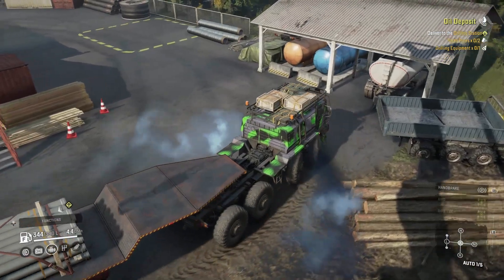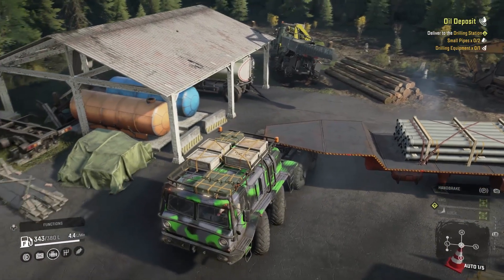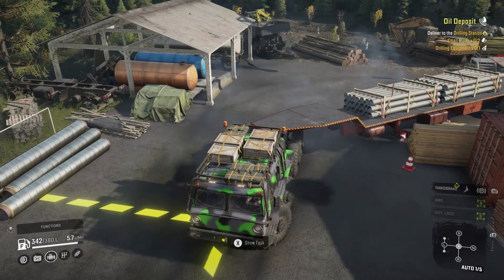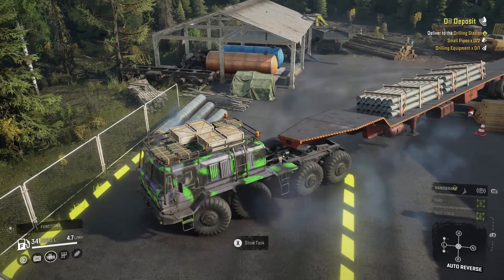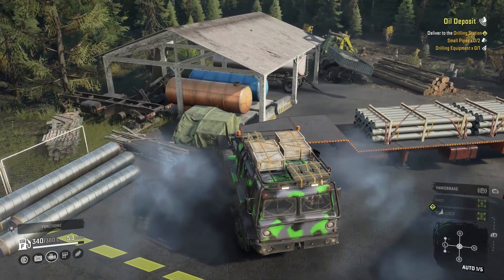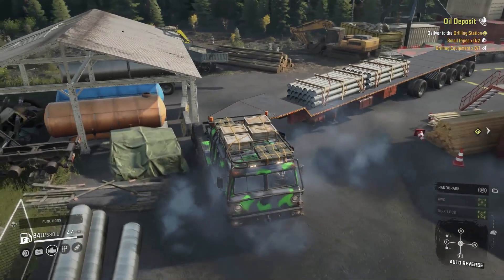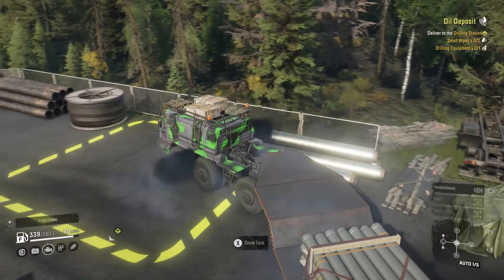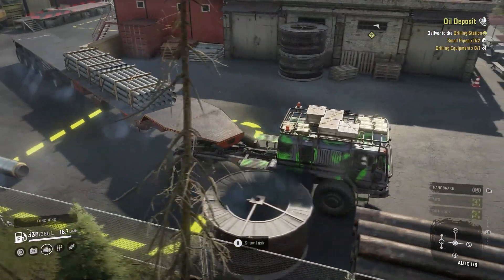This time I do have a shorter truck which is going to help to make this turn. That trailer kind of scared me but this works. Yeah, this should be a little bit easier this time to make the corner, and we also don't have the generator in our way.